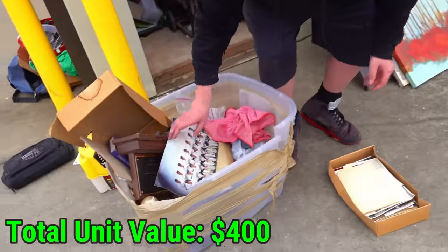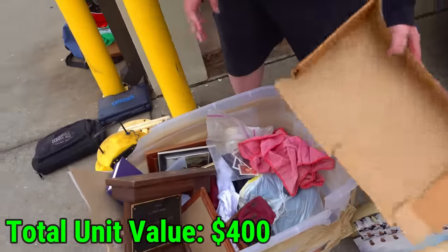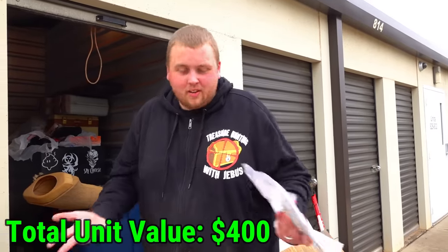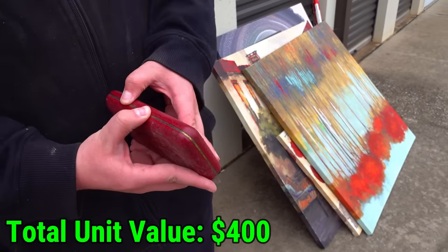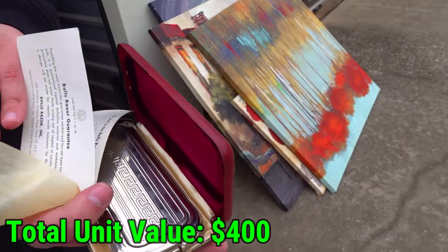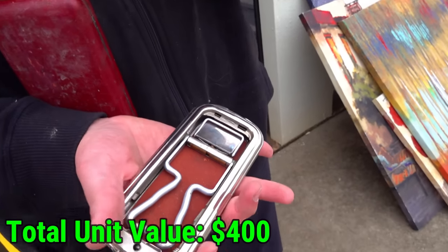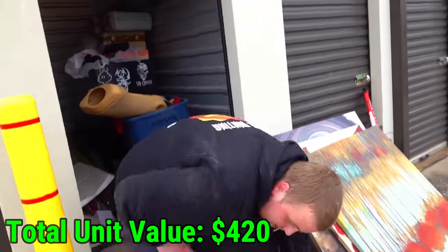Is this a professional team? That's a high school baseball team. You know what I do like about pictures - they're usually the first thing an owner would take out. If you knew you were going to lose your unit, that's the first thing people usually take out. What is that? A Rolls razor - how old is that? That is old but cool. We're going to set this aside - that's super cool right there.